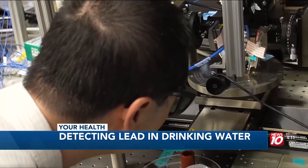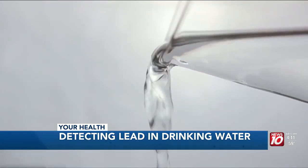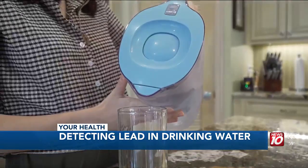They plan to take it from the lab to your home within two years, hoping to save lives around the world. That's why we are doing it. I'm Maureen Halliday reporting.